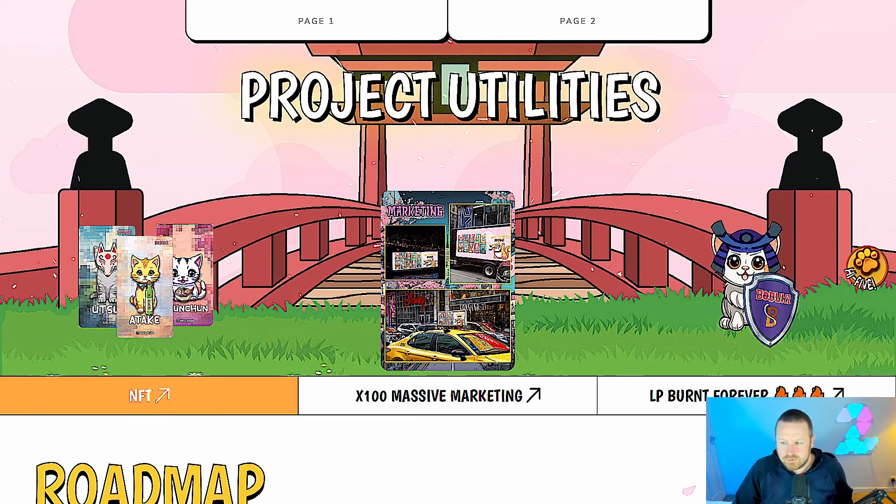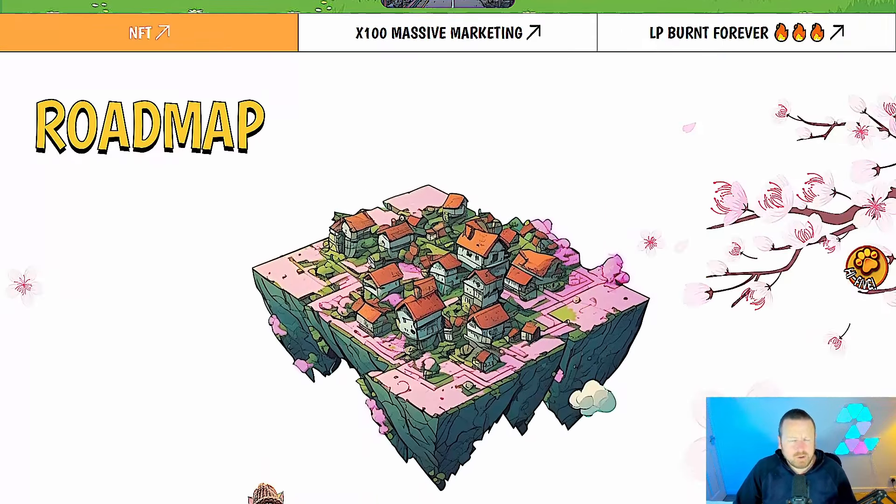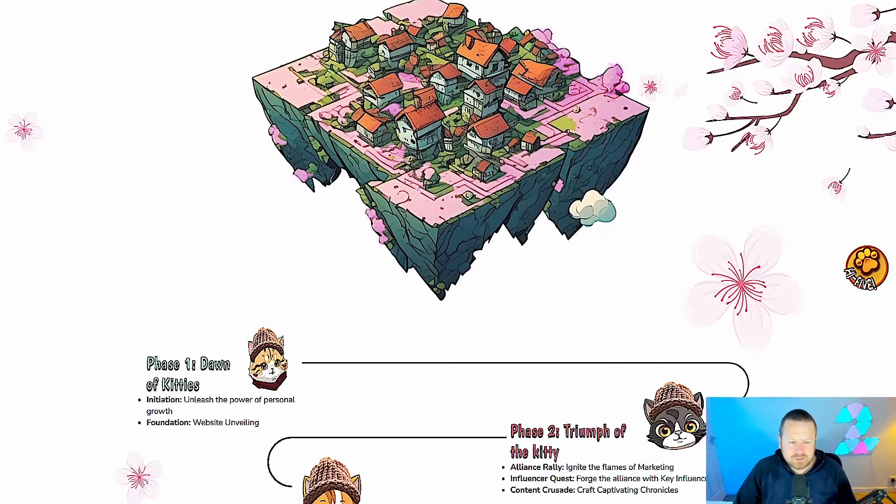They've got a massive marketing strategy. They're going to be trending on DexTools, ARV, BirdEye, CoinMarketCap. They've got banner ads on PoohCoin, DexScreener, billboard boards around the world — whether that be the Middle East or North America — high-budget YouTuber marketing, Instagram and Facebook, 24/7 shilling on Telegram, as well as NFTs and centralized exchanges in the works. The LP will be burnt forever — another good project burning those LP tokens, which I think is always important and adds a level of validity to the project.